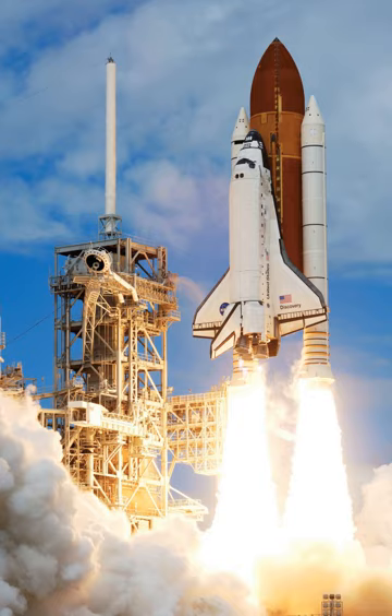The first orbiter vehicle, named Enterprise, was used in the initial approach and landing tests phase, but installation of engines, heat shielding, and other equipment necessary for orbital flight was cancelled. A total of five operational orbiters were built, and of these, two were destroyed in accidents. It was used for orbital space missions by NASA, the U.S. Department of Defense, the European Space Agency, Japan, and Germany. The United States funded shuttle development and operations except for the Spacelab modules used on D-1 and D-2, sponsored by Germany. SLJ was partially funded by Japan.